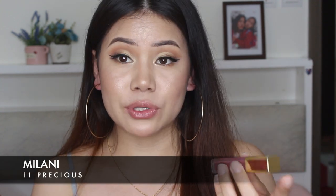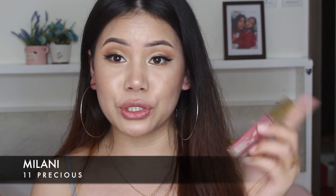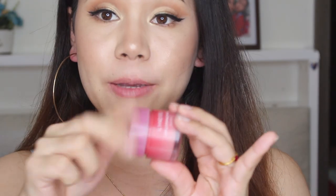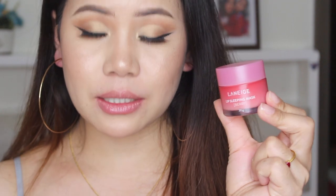So the first one is Milani — a pinkish lipstick. It's kind of a pinkish nude. It's a matte lipstick, very long lasting. It's a Milani matte lipstick in the shade 'Precious.' So before any lipstick, don't forget to moisturize your lips. I'm using my Laneige lip mask.